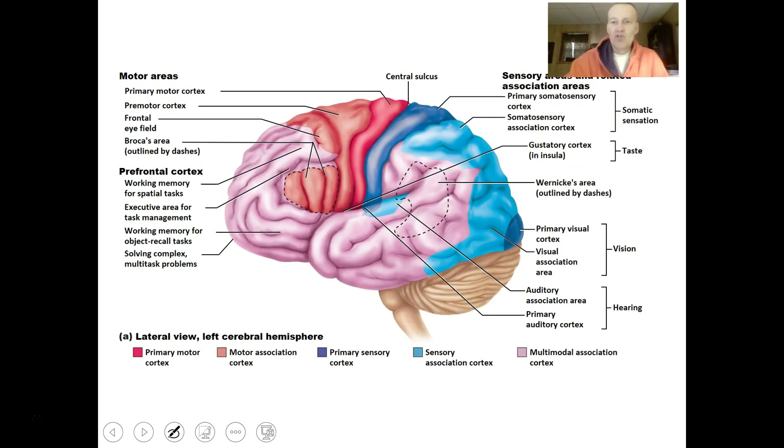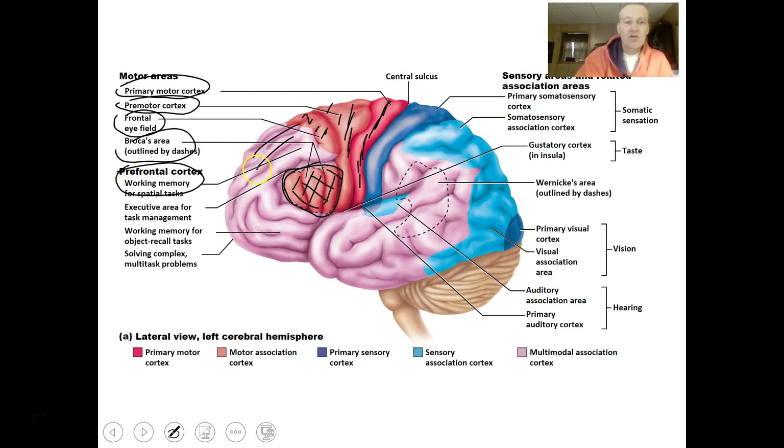Looking at where these areas are located: the primary motor cortex is anterior to the central sulcus, the premotor cortex is just in front of it, and the frontal eye field is nearby. Broca's area controls speech. The prefrontal cortex is involved in working memory, ethics, behavior management, and solving complex problems.